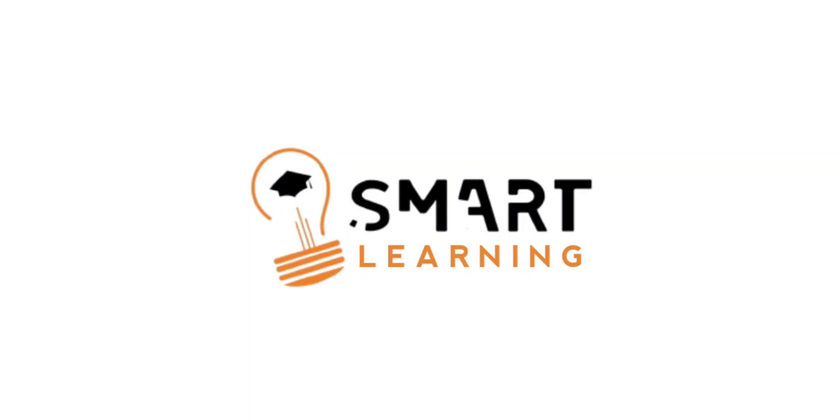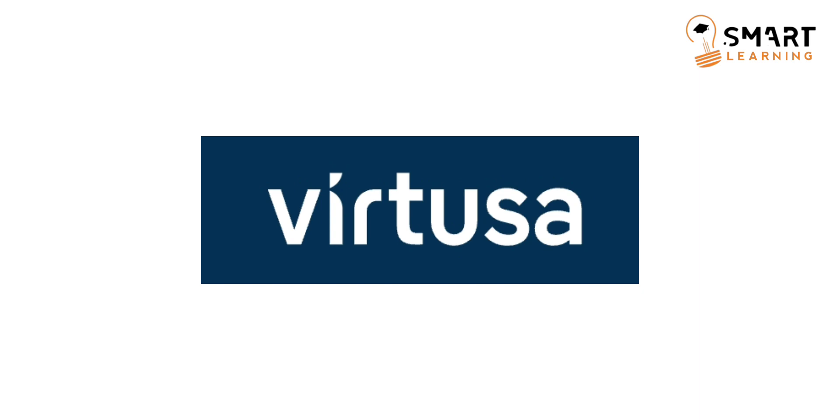Hi, hello people, welcome back to Smart Learning YouTube channel. In this video I am going to cover the selection process and latest exam pattern for Virtusa company. So do watch this video till the end for all the clarity.